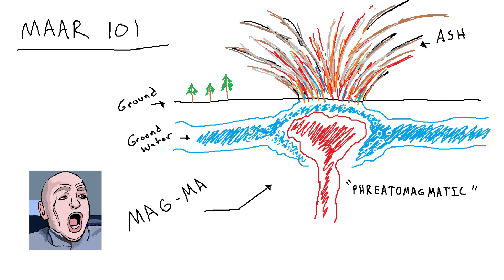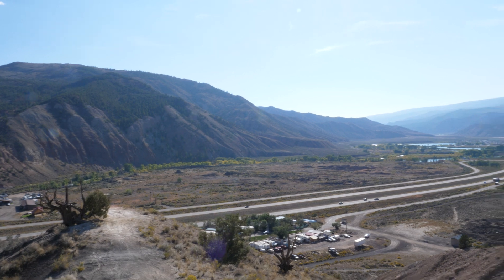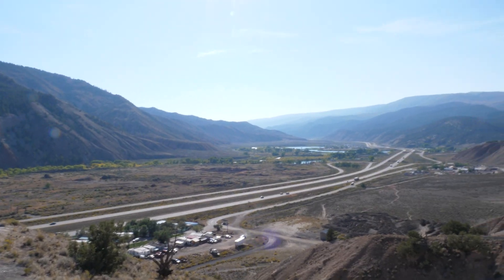This eruption would have created a bunch of ash, a couple lahars or mud flows if there was a bunch of snow or ice, and a basaltic lava flow a few kilometers long that wound up pushing the Eagle River to the south end of its valley.